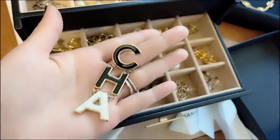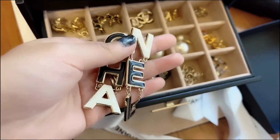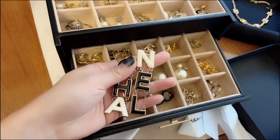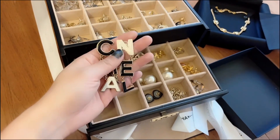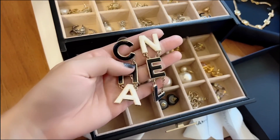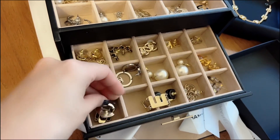What else did I get? These are the Chanel long letter necklaces. I didn't think I would wear them often, but I actually wore them more than the other ones, because I feel like they could match with both fancy and casual clothes.